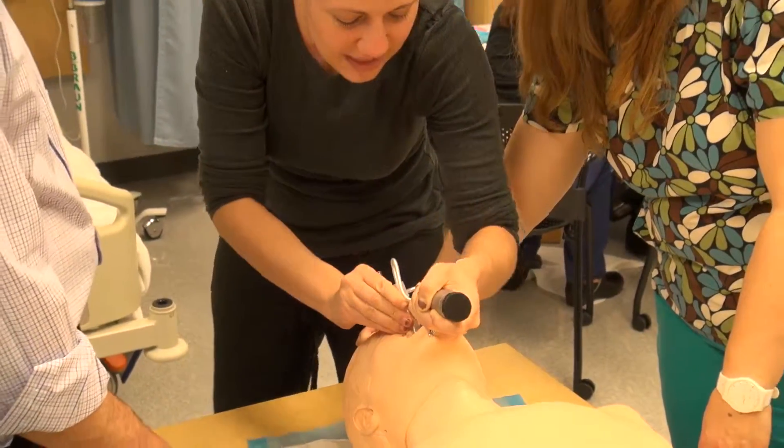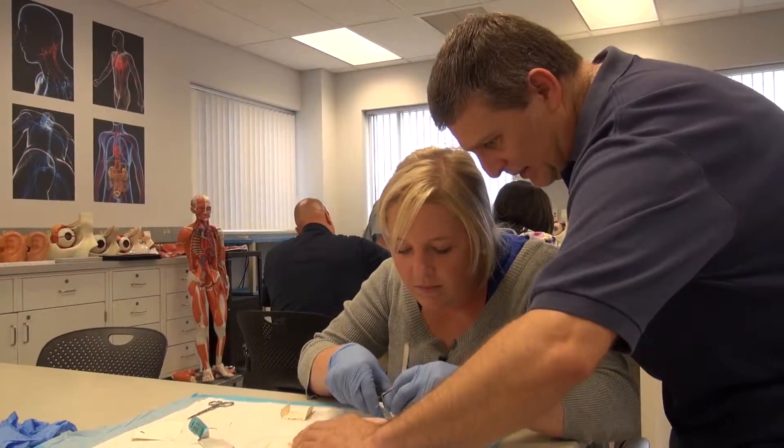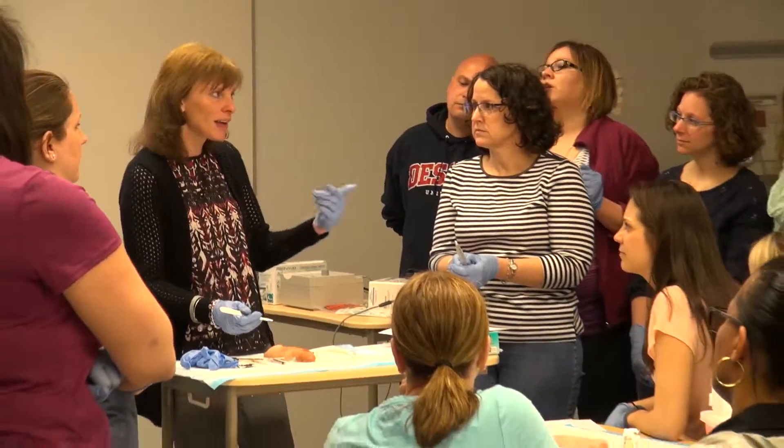We're very proud of the fact that we have a 100% pass rate on all advanced practice certification exams since the inception of the MSN programs in 1984. We really try and keep our finger on the pulse of what's happening in terms of health care trends across the country and around the world so that we can fashion our programs to meet those future needs.